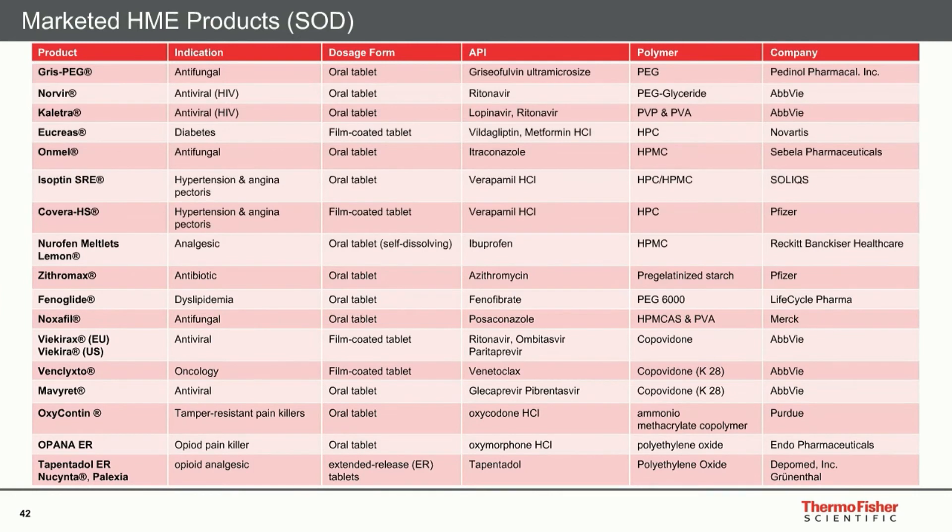There are many other examples — this is not only a technology found in university publications, but something really already in the market. You have many products with different indications, and there is a wide range of polymers suitable for that technology, as shown in the right column. Many examples prove that this has real market potential.